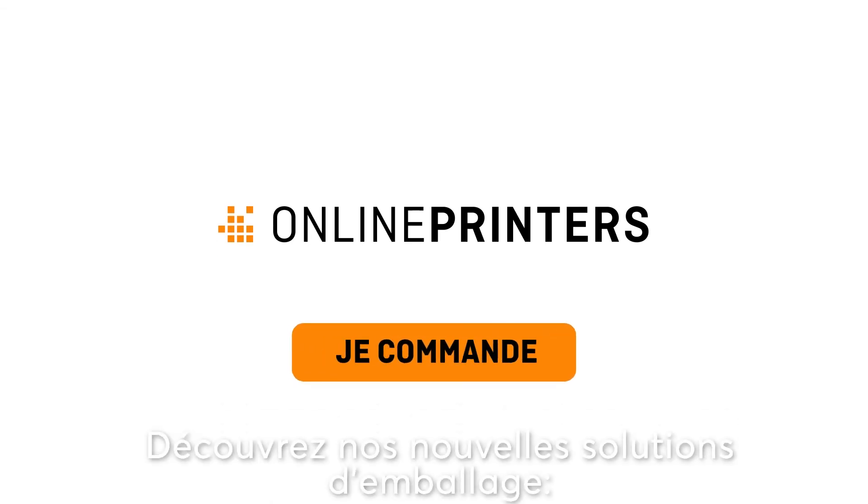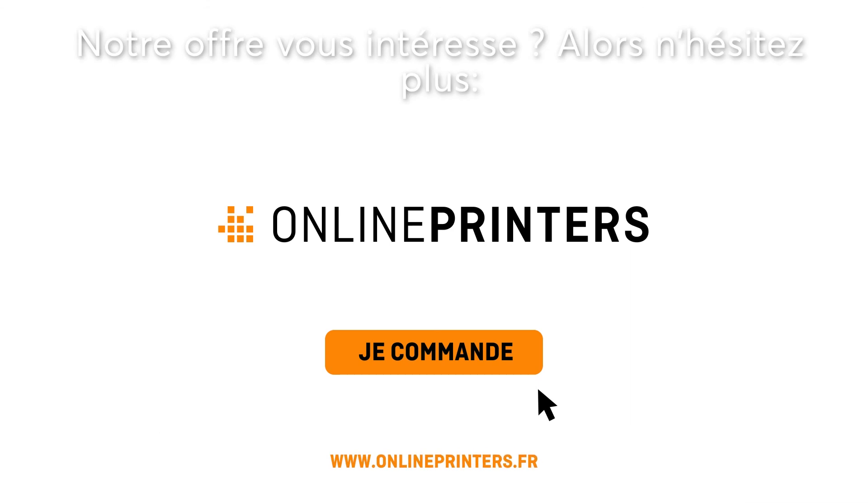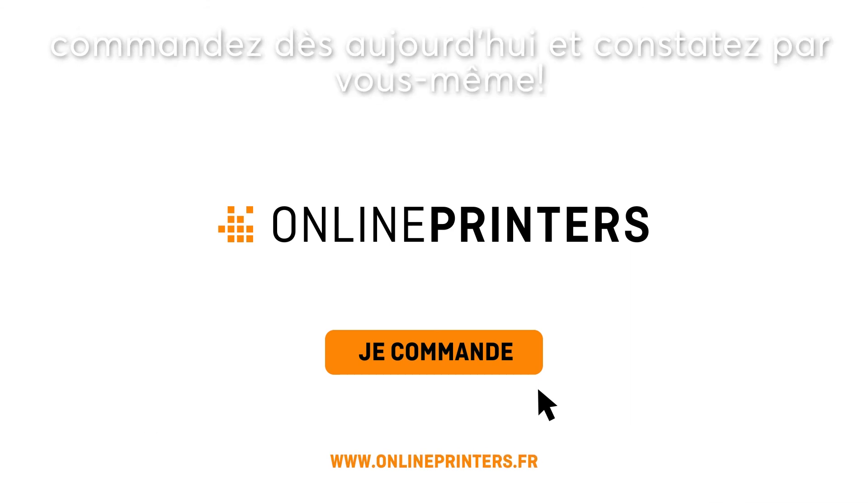Explore our packaging solutions. Go to our website to discover our variety of packaging products. Have we piqued your interest? Order a sample packaging today and see for yourself.